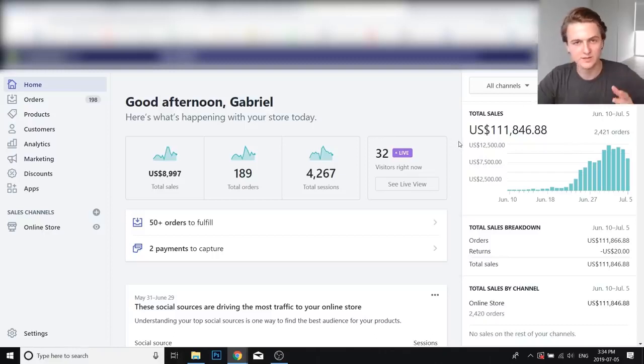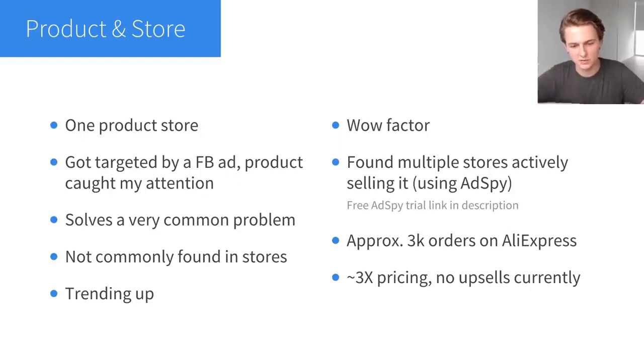First, let me talk about the product and the store to give you a better idea of what I'm selling and why it's selling so well. This is a one-product store. I actually found the product through a Facebook ad — I got targeted and it immediately caught my attention as a good option. The reason is it meets all the criteria for a winning product. Most importantly, this product solves a problem — problem-solving products are the best to sell in my opinion.